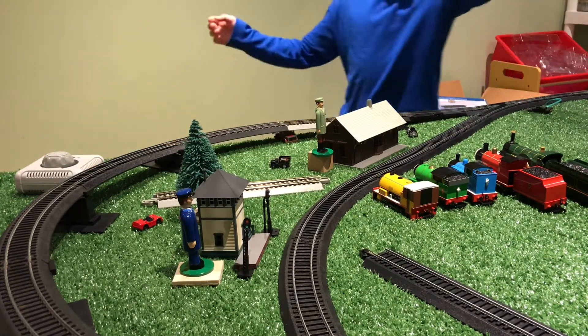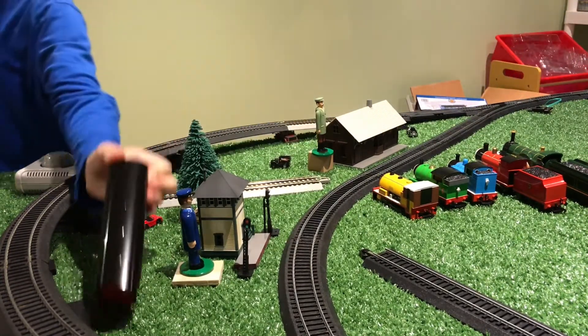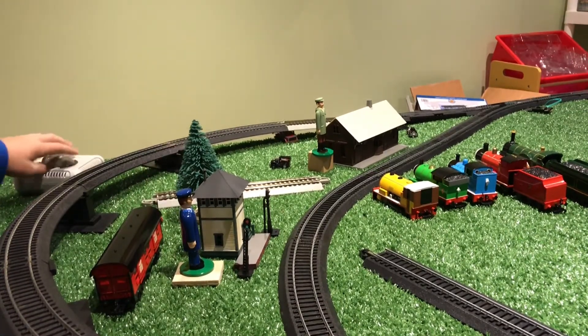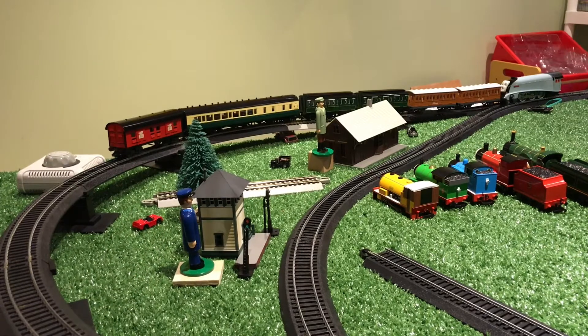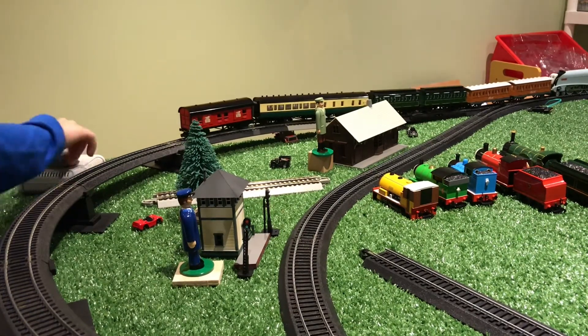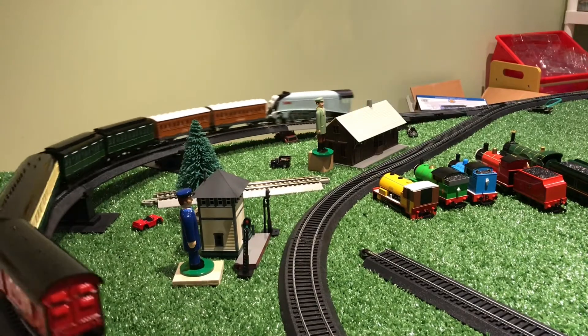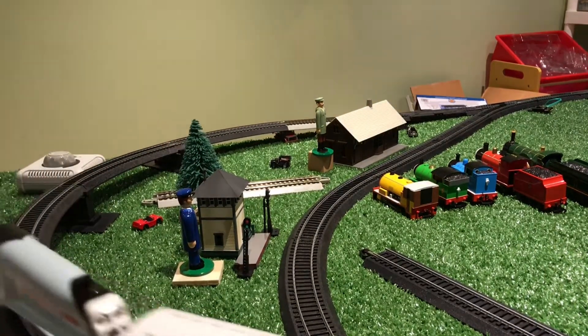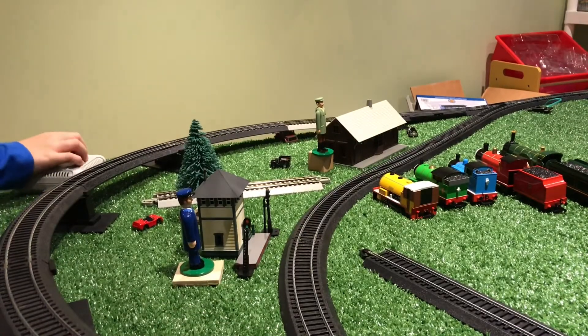Now we're going to put Percy's mail car on the track. Spencer is so strong — I ran out of coaches. So we now have Percy's mail car on the track and let's see if he can push these. Again he did it.